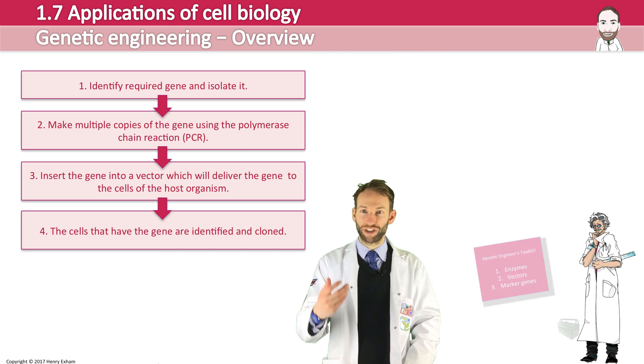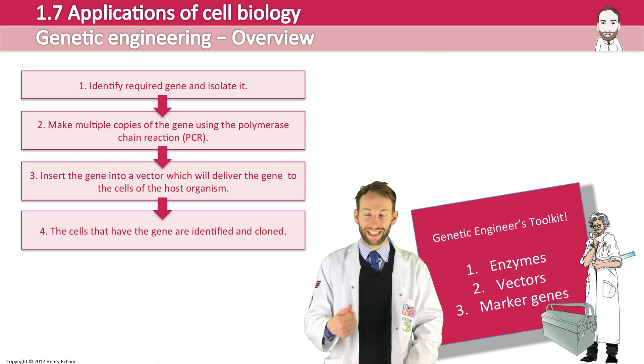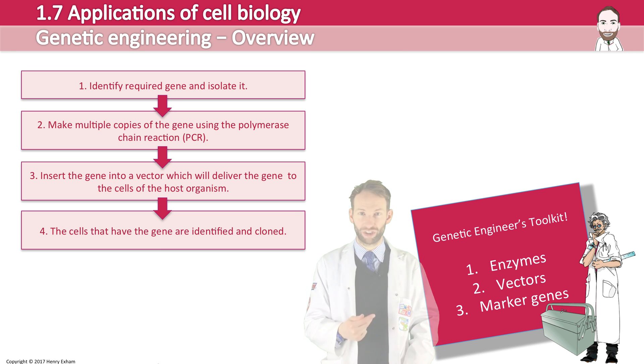Now, in order to do this, a genetic engineer is going to need a toolkit. They're going to need some enzymes, which we'll talk about. They're going to need vectors, and they'll probably also need some marker genes.